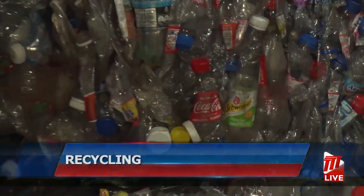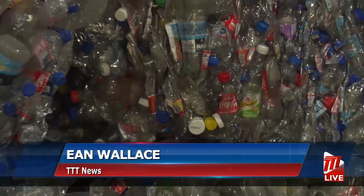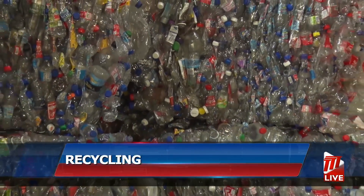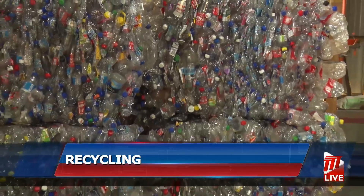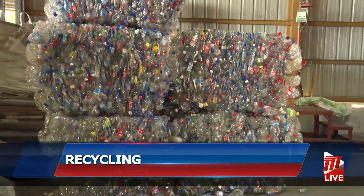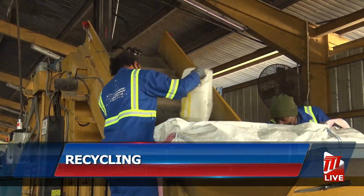Soft drink bottles, containers of fabric softener or liquid laundry detergent, and egg trays — of the 26 million beverage containers collected in 2020 by the recovery and recycling unit of Swmcol, roughly three quarters were plastic. Plastic containers arrive in all shapes, sizes, and types.